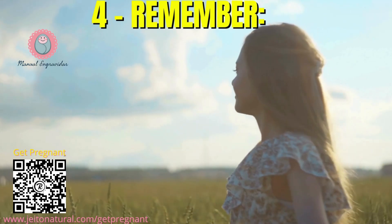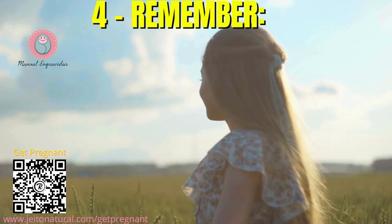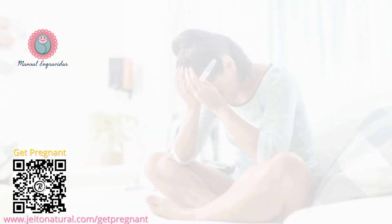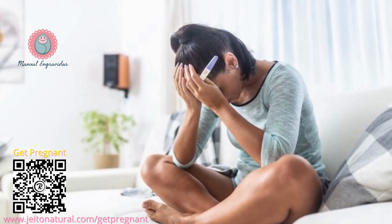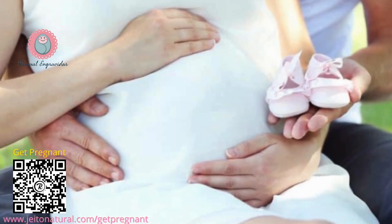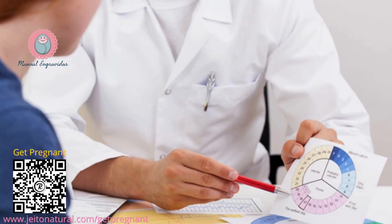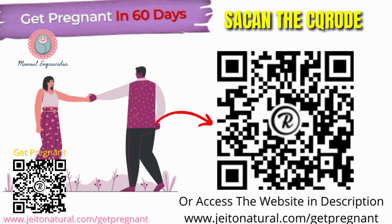Remember, getting pregnant can take time even for healthy couples. It's normal to experience disappointment and frustration along the way — be kind to yourself and your partner. If you haven't conceived after a year of trying — or six months if you're over 35 — consult your doctor to rule out any underlying medical issues. There are numerous resources and fertility treatments available, so don't hesitate to seek professional help if needed.